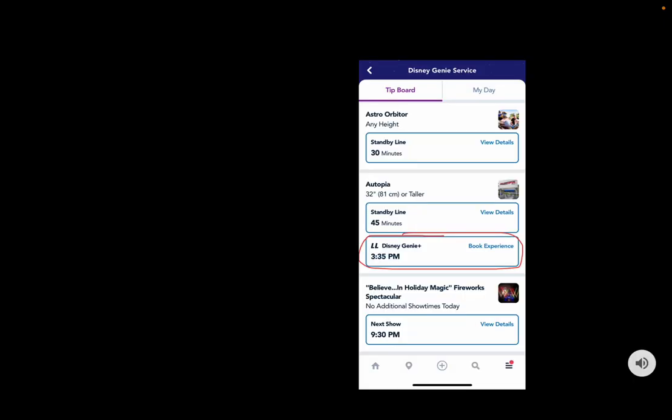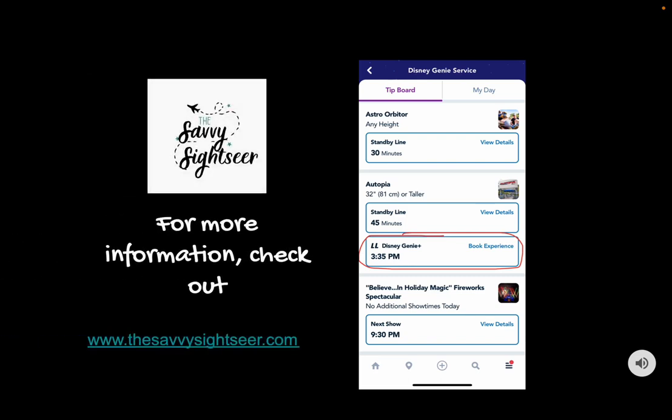Once you've purchased Genie Plus, the first thing you must do is make sure that one person in your party has everyone's tickets on their Disneyland app. That person becomes what I like to call the 'Genie Plus master.' They'll be in charge of booking Lightning Lanes for each person in your party all at once — if you try to book separately, you'll likely get different time slots. Even if one person books, everyone's Lightning Lane pass will still show up on their own app. My husband is still able to access the pass on his app and scan it at the ride, even though I'm always the one who books.